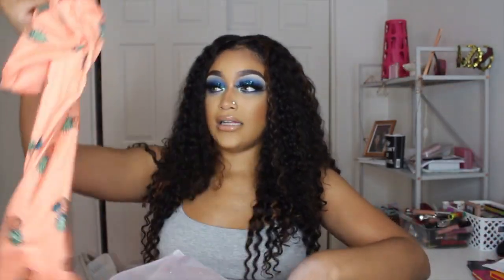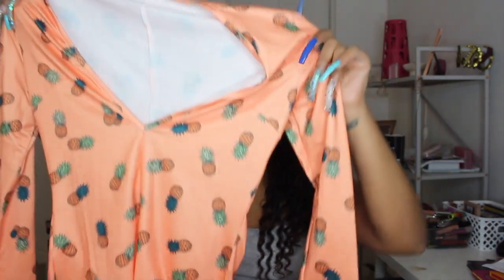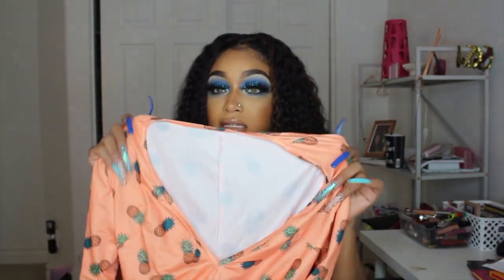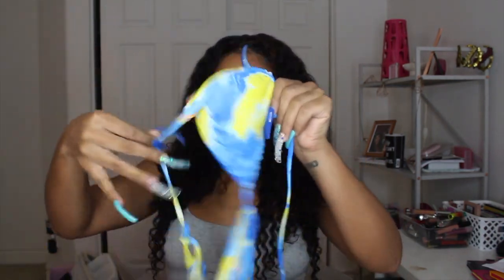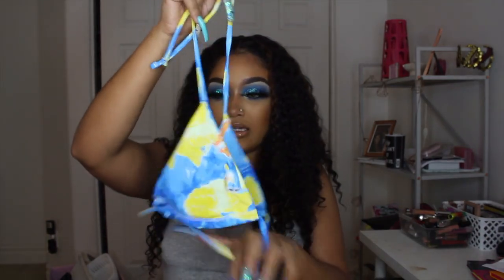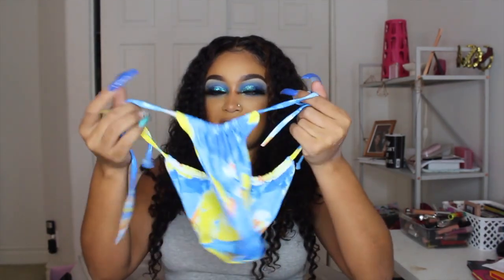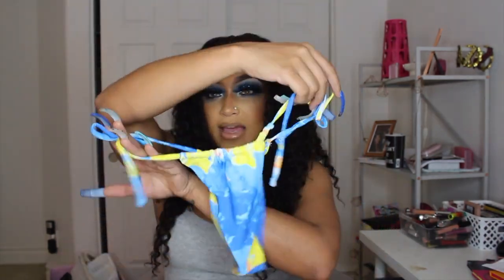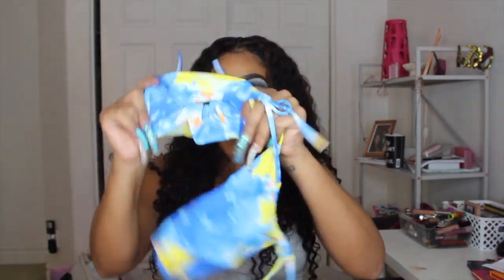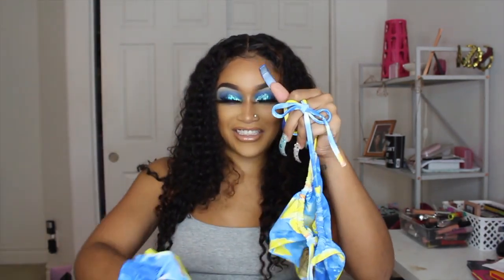The next thing I got is this romper — it is a long-sleeve romper, really giving slumber party vibes. It's orange with pineapples on it, size medium. I also got this cute bikini — it's blue and yellow. The top is a basic string top and the bottoms have strings too, so you can adjust it and make the back as cheeky or as full as you want. It comes with a matching scrunchie.